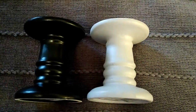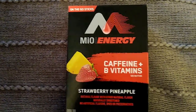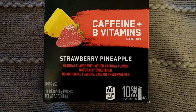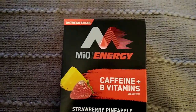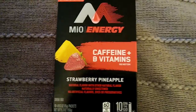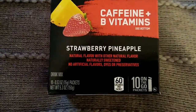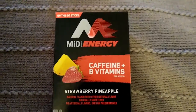This was another awesome name brand deal — I got these Mio Energy strawberry pineapple drink mixes. Normally the on-the-go packets come with only five sticks, but this one was even better with ten sticks. Super excited about that one, and it has caffeine and B vitamins added.